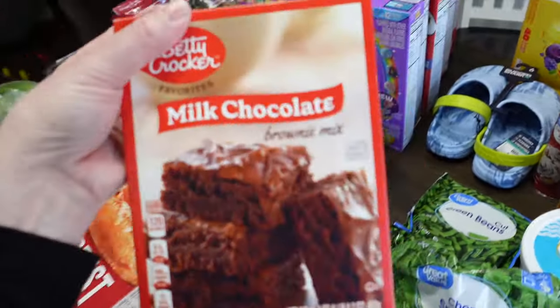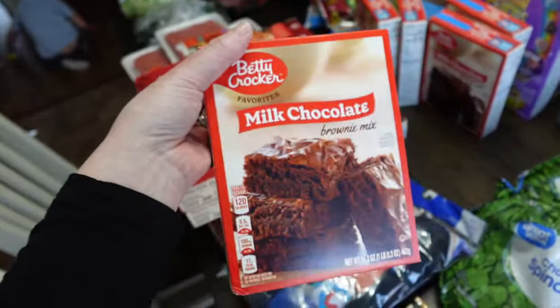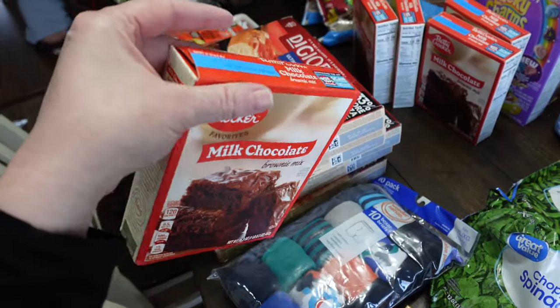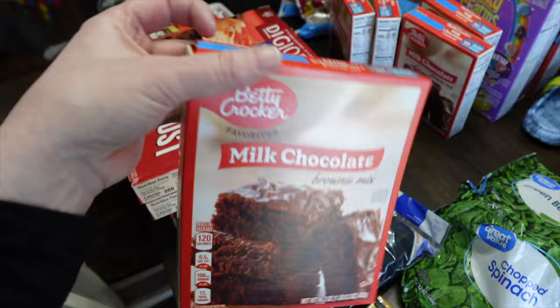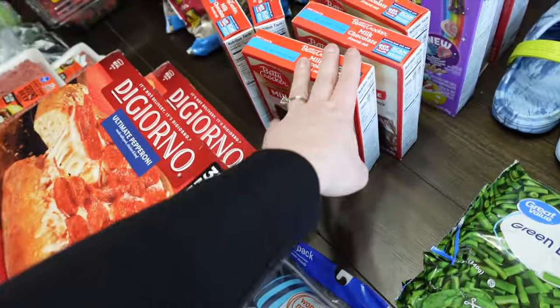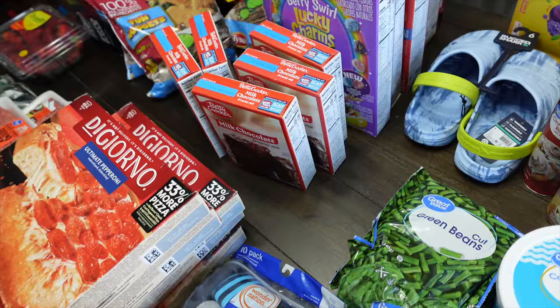Brownie mix was on sale for $0.99. Whenever I see it that cheap I buy as many as they'll let me have. Today it was five. I keep them in the pantry — this is a great dessert to take to church events and different stuff. It lasts for a long time.